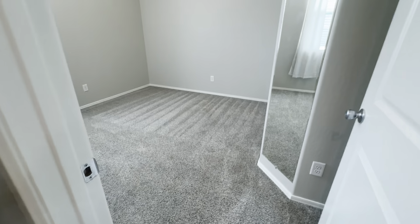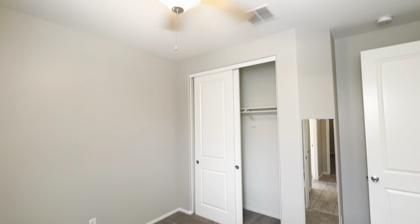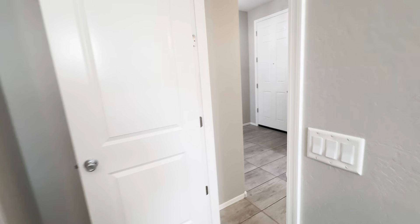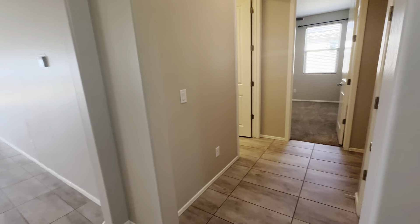Now we have bedroom number two — again, double door closet and ceiling fan. Back out to the hall, move towards the back of the home. Right hand side here, we have a coat closet.